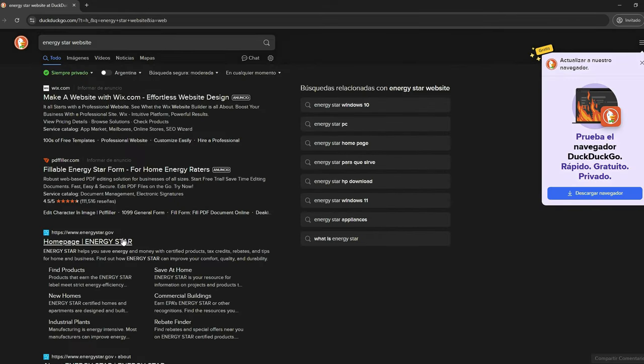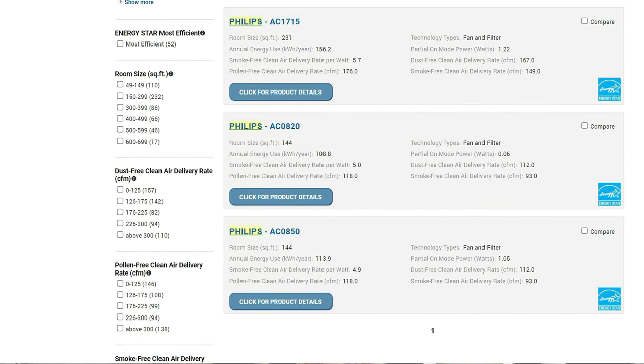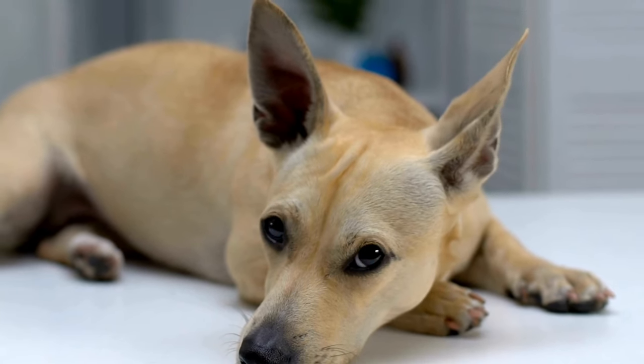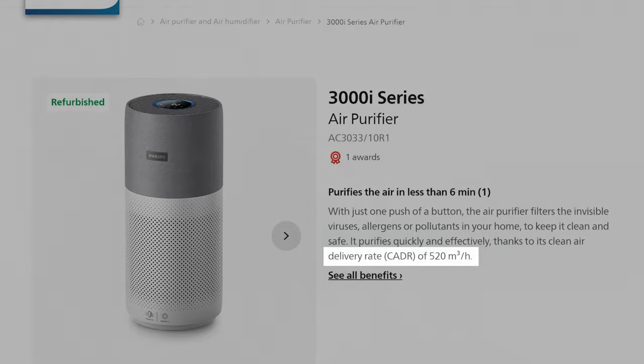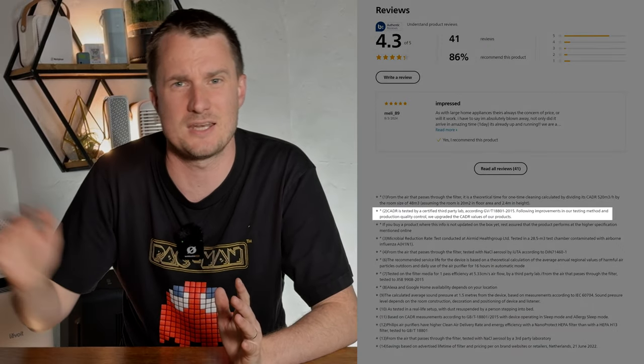The first thing I like to do is go to the Energy Star website to see if a CADR score exists for this device. Sadly there wasn't one for the Philips 3000i, so we'll have to go off the number that Philips gives on their website. They mention a CADR of 520 m³/h, which equates to 306 CFM, from an independent lab study following the latest Chinese CADR standard. I did reach out to Philips for more detail on this study but they couldn't provide any.